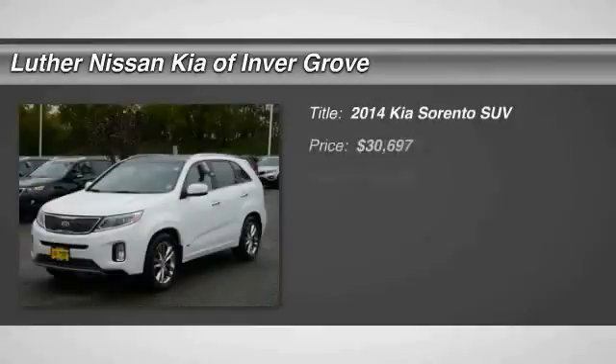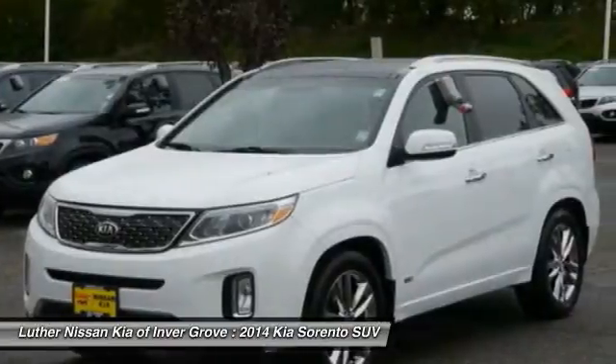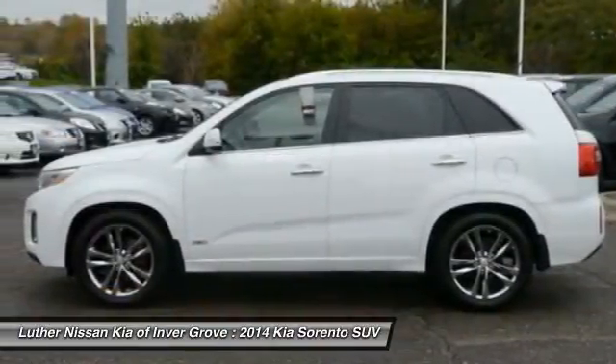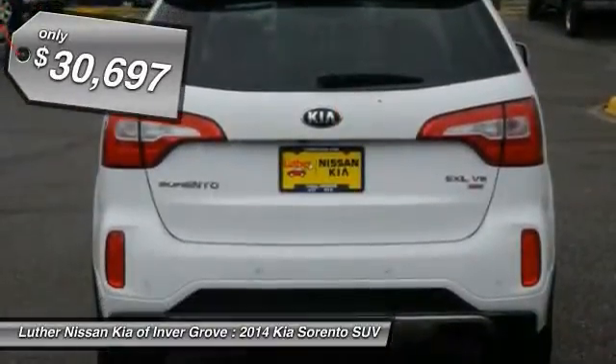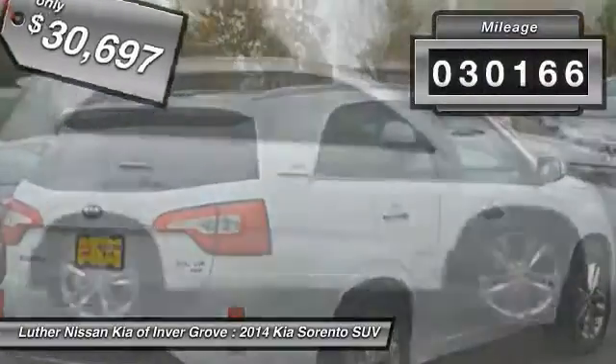The 2014 Kia Sorento is a comfortable riding, powerful, compact SUV loaded with impressive standard features. Take one look at its stylish, sleek design and you'll want to cross over to a Sorento. It is priced below $35,000 and has less than 35,000 miles.